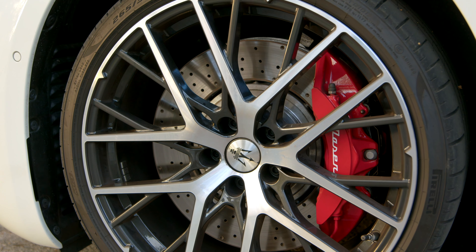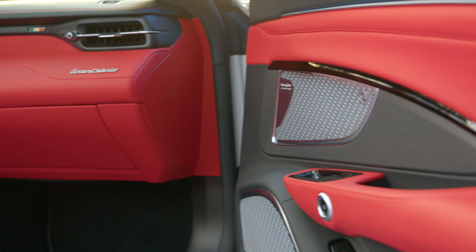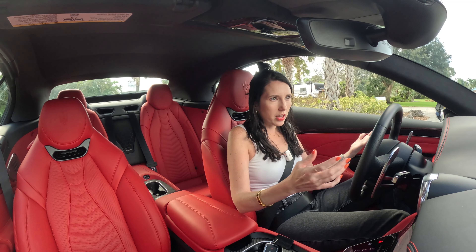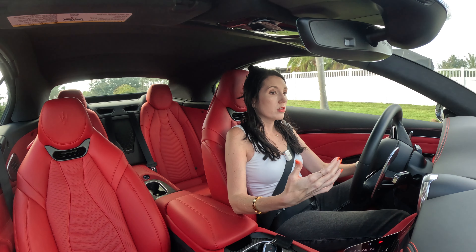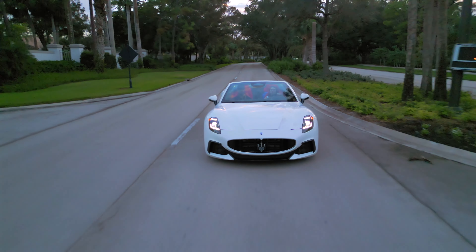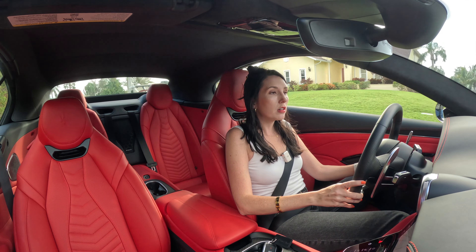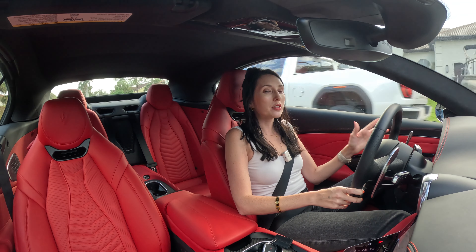There are a few things to consider when you think about the Gran Cabrio versus the Gran Turismo, and one of those things is obviously how loud or how quiet the cabin is. It's pretty quiet in here. I assumed it would be louder just because most convertibles I've driven tend to be louder — the convertible top is just not constructed as well. But it's actually very quiet in here. I would say it's probably just as quiet as the Gran Turismo.